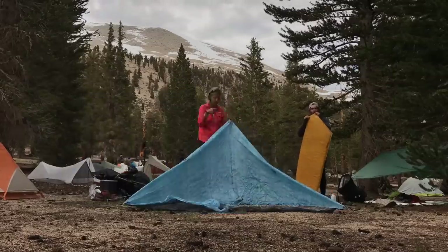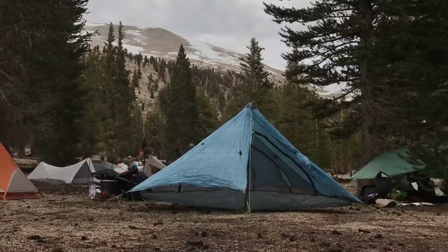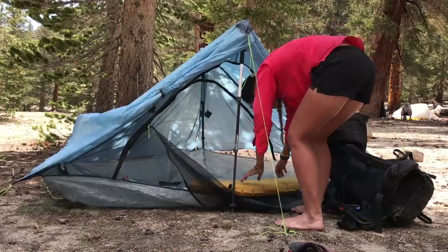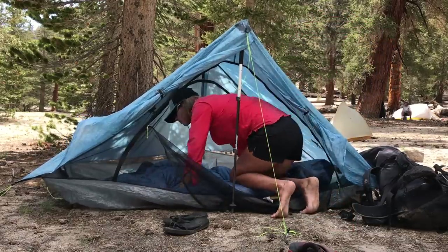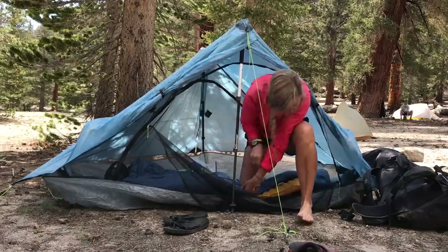Finally, the placement of the trekking pole in the Duplex setup is right in the middle of the doorway, which can be a pain for some folks having to go around it. I've gotten used to it and it doesn't bother me. For all of the pros, in my opinion, they really outweigh the cons of the Duplex. Overall, it's just the best combination to me of being functional, comfortable, simple, and lightweight.